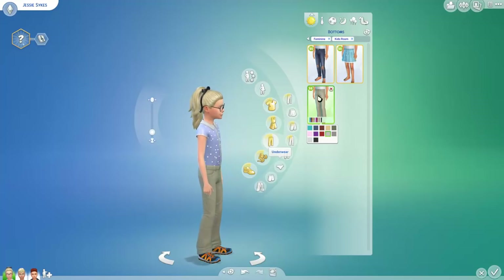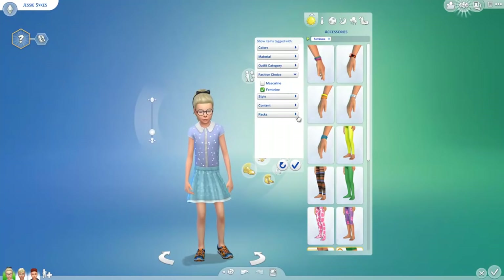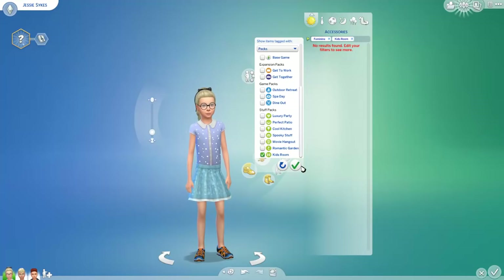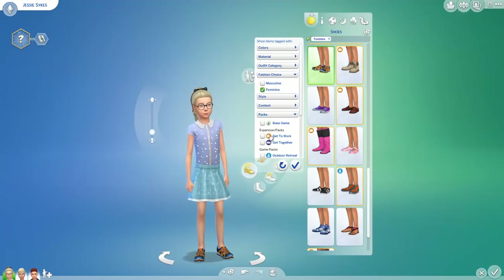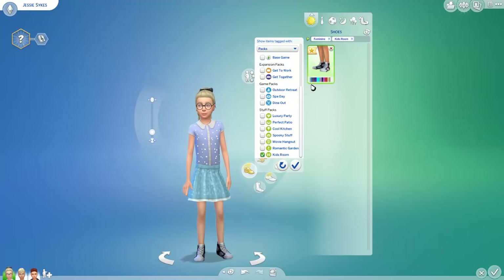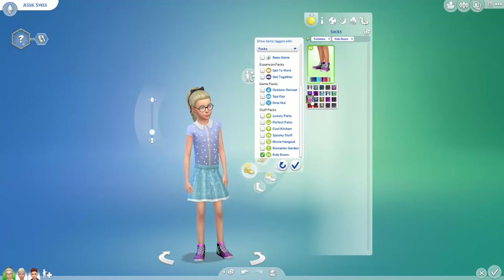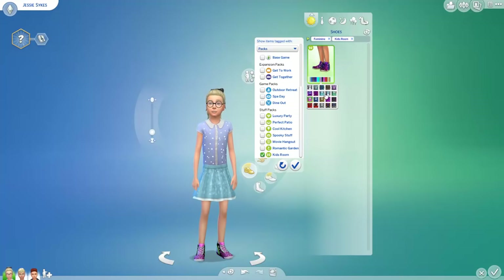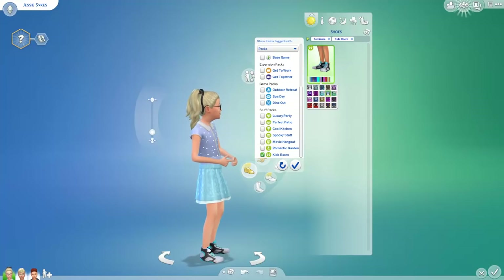It doesn't look like we get any new accessories — let me filter to confirm. Nope. Any new shoes? Oh my gosh — I was hoping for at least one pair of shoes, and there is one! These high-cut shoes are also available for both boys and girls, which is cool. Oh my gosh, I need these in my life. I actually have a pair like this one in that color.